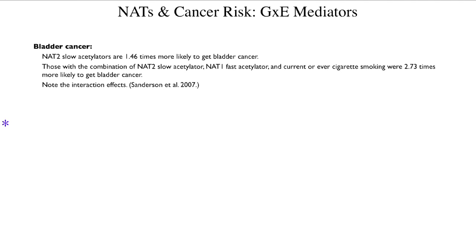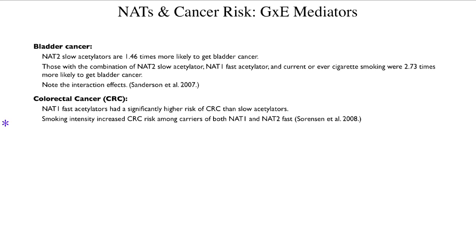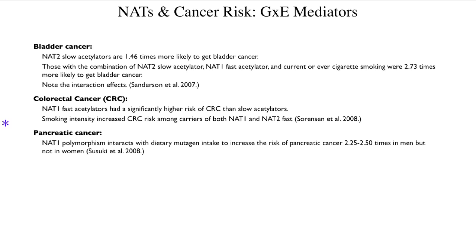If you are a NAT2 slow acetylator, you're about one and a half times more likely to get bladder cancer than a random person. If you have a combination of NAT2 slow, NAT1 fast, and either now or ever have smoked cigarettes, then you're 2.73 times as likely to get bladder cancer. For colorectal cancer, if you are a NAT1 fast acetylator, you have a significantly higher risk, and smoking intensity increases risk for both NAT1 and NAT2. For pancreatic cancer, variation at NAT1 interacts with dietary mutagen intakes, and does so powerfully in men but not in women — so it's sex-dependent.